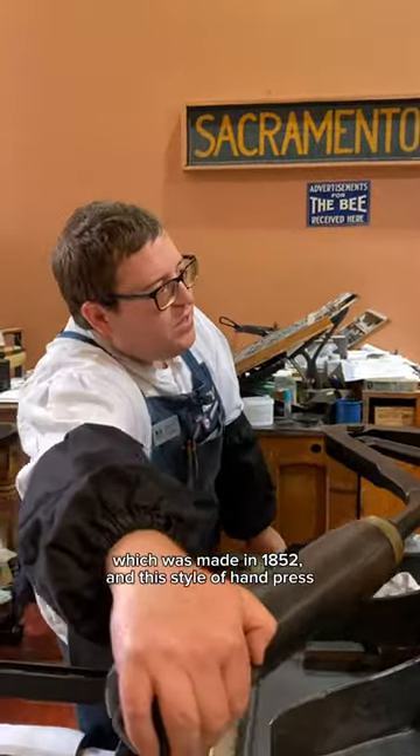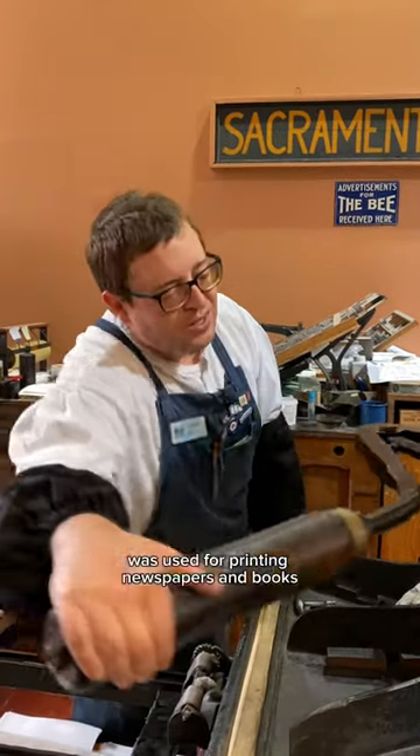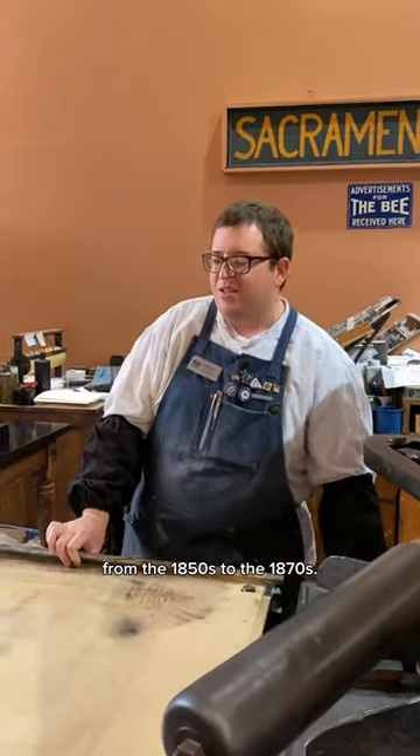This Washington hand press was made in 1852, and this style of hand press was used for printing newspapers and books from the 1850s to the 1870s.